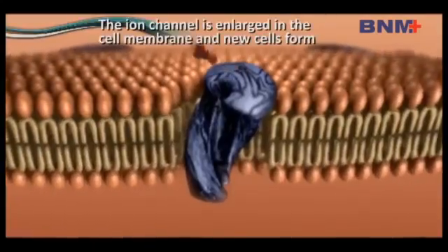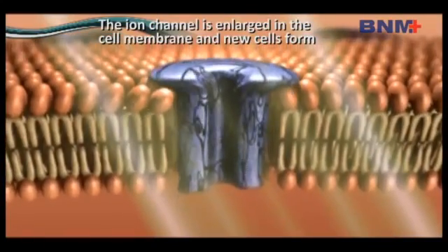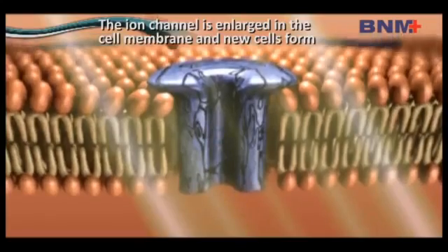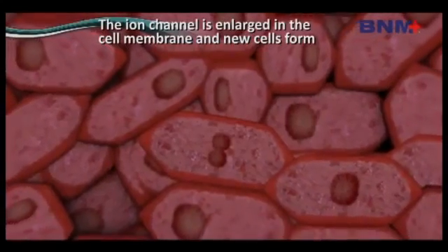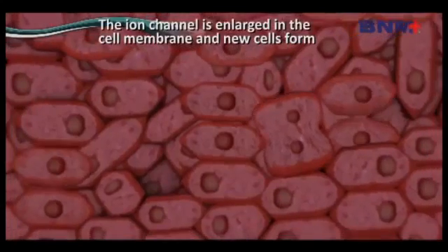The basic principle of the operation of light therapy is that the light exercises a positive effect in the body at cell level. Thus, it extremely efficiently accelerates the healing of open wounds and injuries, and is efficient at all points where quick cell formation is needed.